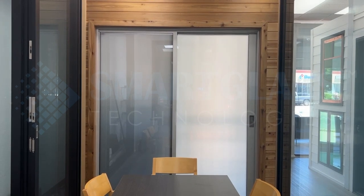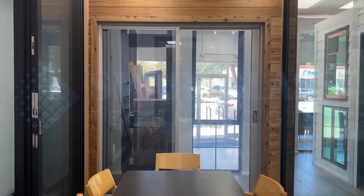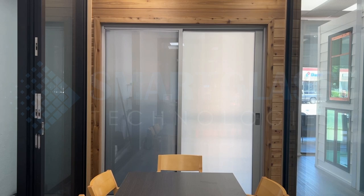Step into the future of privacy with smart glass technologies, where color meets functionality and privacy is literally in your hands.